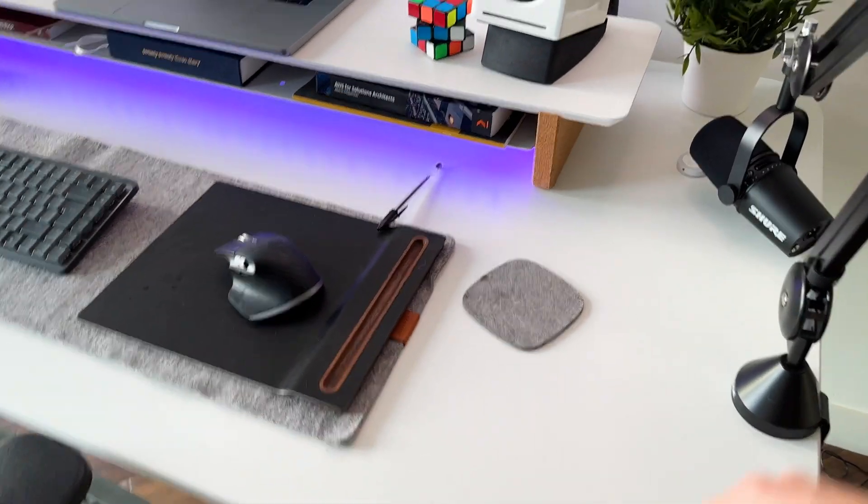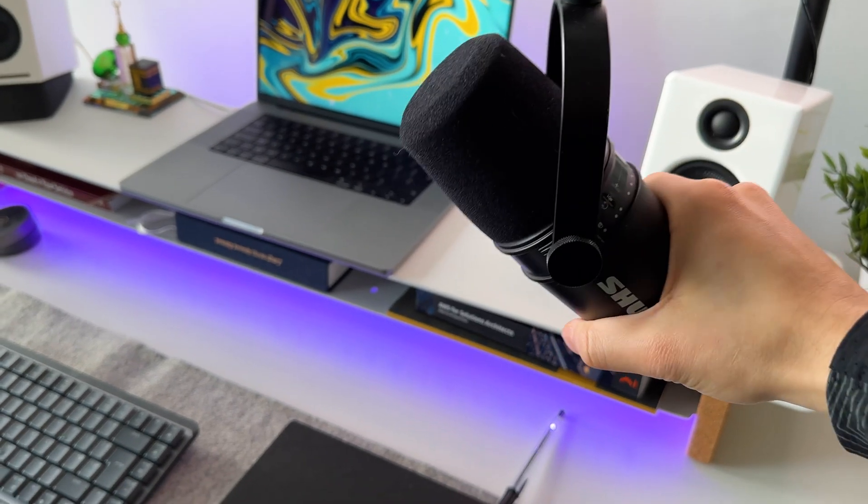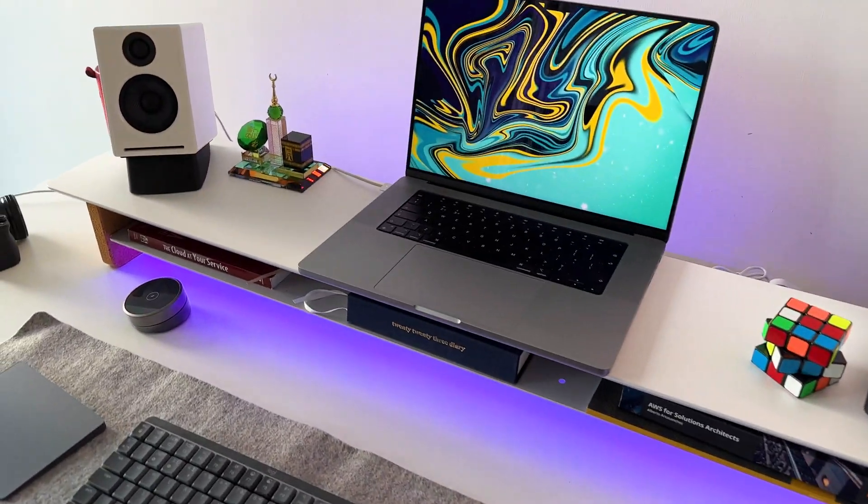The desk is from IKEA, and all my voiceovers are recorded on this Shure SM7. All the items are linked in my description, so if you want to check them out you can.